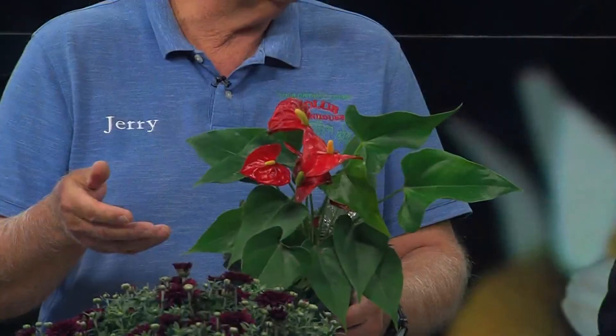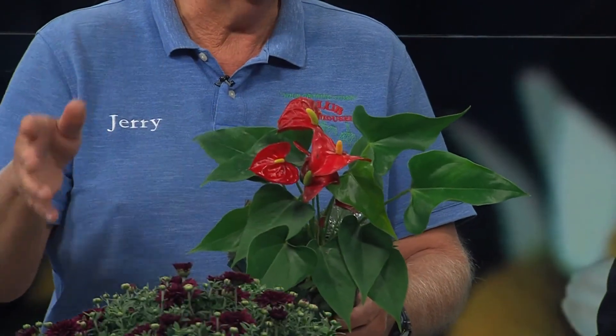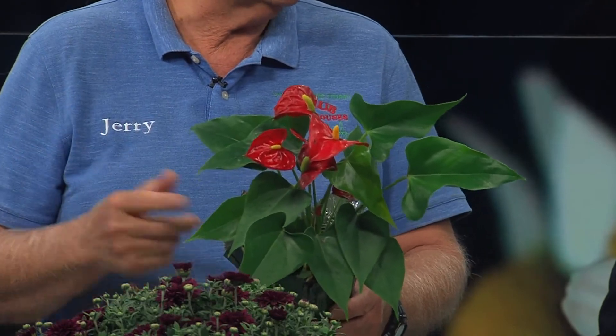Tell me about this plant up front — it's really pretty. This is called Anthurium. You'll see these a lot in cut flower displays. These blooms will last for months — several months, up to 90 days. Which is pretty cool.